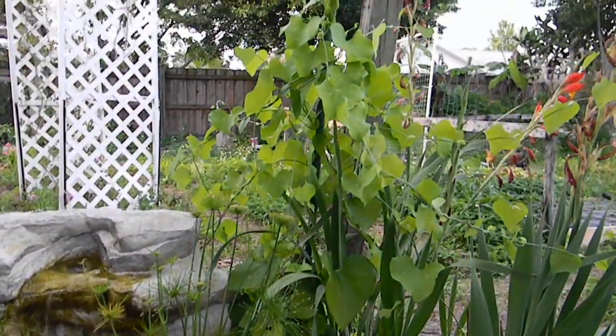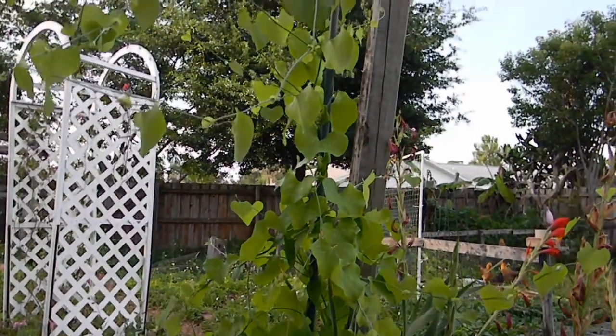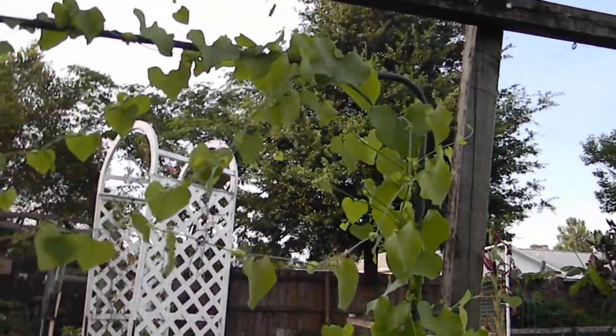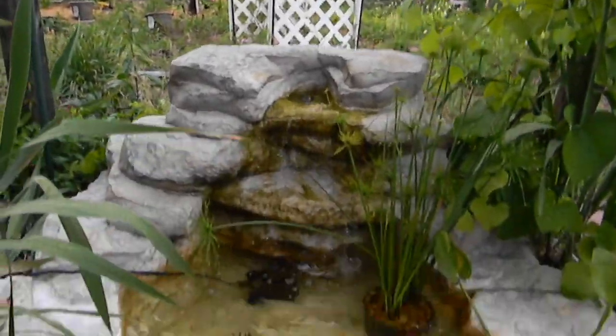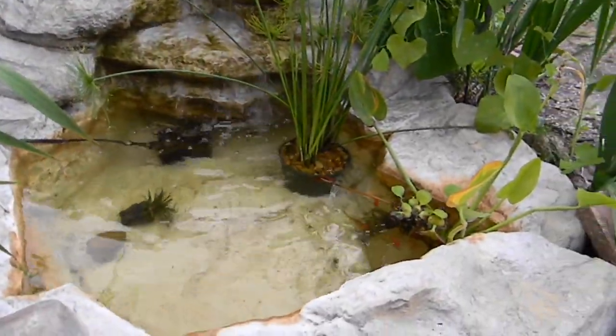Dutchman's pipevine is doing very well. The gladiolus are starting to die out, which is okay, because then I can see the fish pond better. All right, there are the fish.